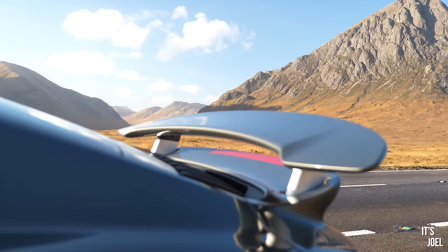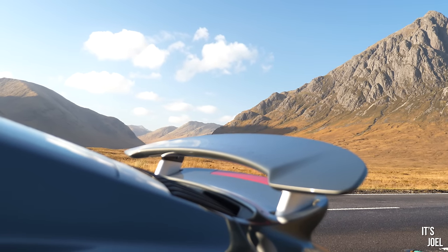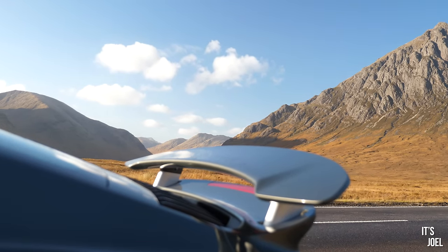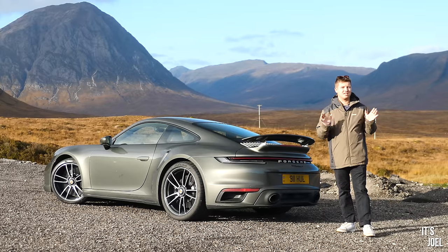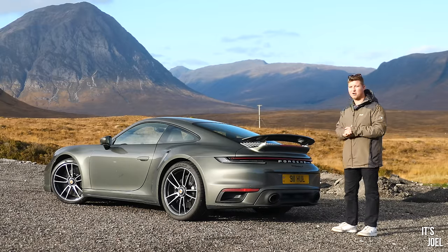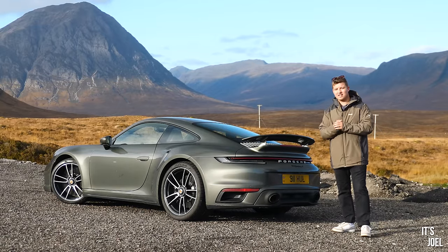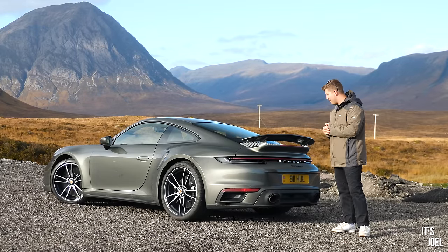We're here in Scotland, in Glencoe. Fort William is about 40 minutes or 20 miles that way, Glasgow is about two hours that way, and Loch Lomond another 40 minutes back. We're right in between those places and it is the most spectacular scenery — it looks more like the surface of Mars than most other places in the United Kingdom. I'm extremely excited to have been able to bring the Turbo S here.